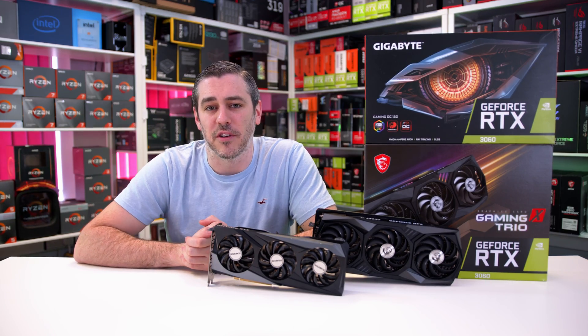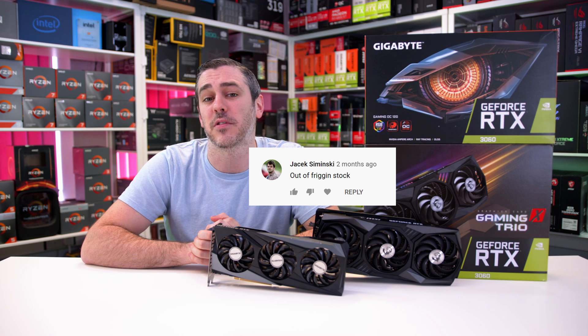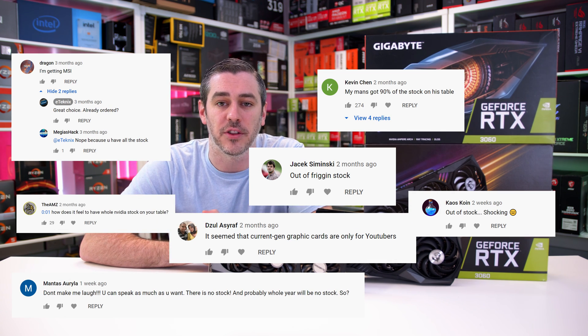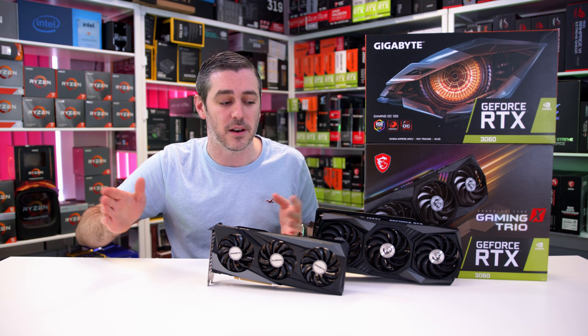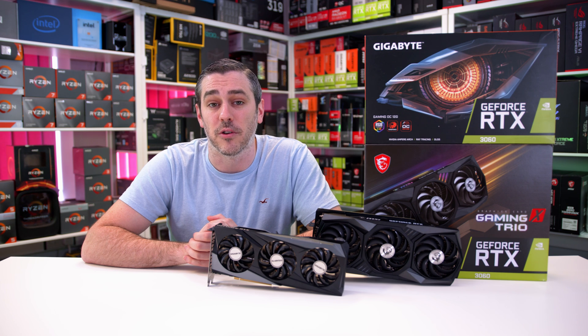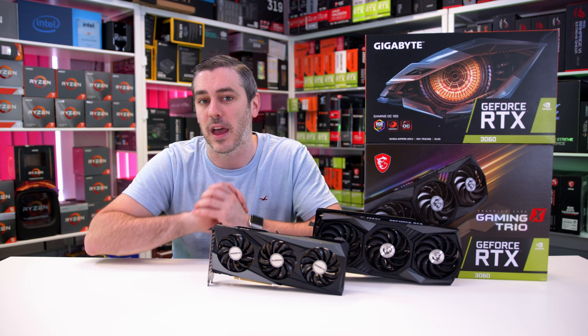Now I used to love reviewing graphics cards, but lately I've been left with a slightly hollow outlook as our YouTube and social media comments are plagued with people telling us how we have all of the cards and how they can't get their hands on the card they want. This primarily revolves around the RTX 3080, but with lower models in the stack like the 3070 and the 3060 Ti, it's pretty much the same story. But at least price-wise it's more within reach, although still not at the prices Nvidia claimed with their MSRP.